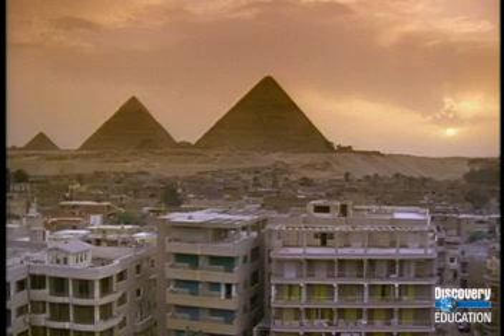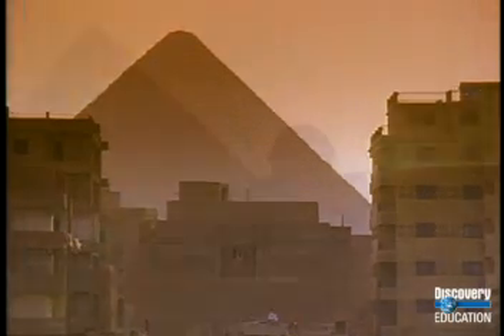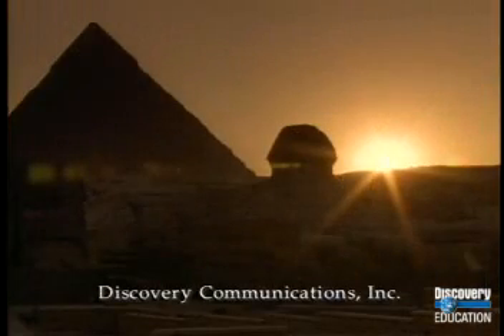Today the city of Cairo spans to the edge of the desert, where the Pyramids of Giza loom on the horizon. To the people of Cairo, the pyramids are a constant reminder of an ancient time.